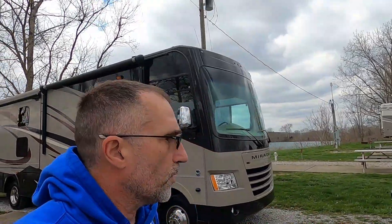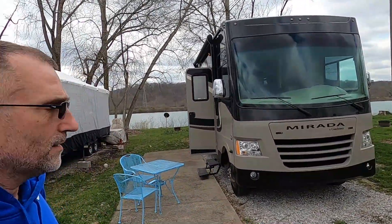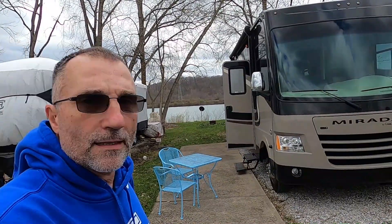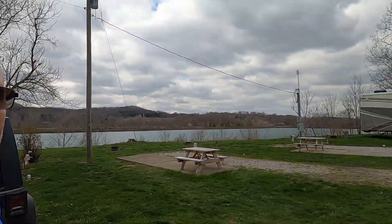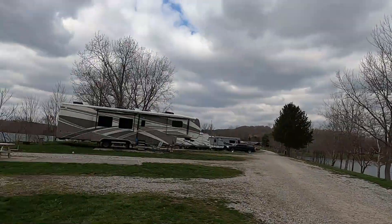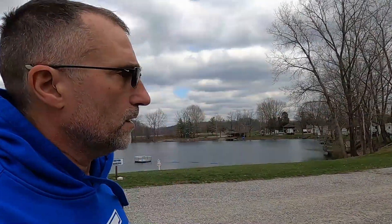Jen and I brought our Class A to our seasonal spot. We just got it, took it to the house, cleaned it up a little bit, and got it out here. It's super cold — we've got two lakes and the wind coming off them is freezing. Anyhow, we got it out here, we're excited, and our first trip will be this coming weekend!